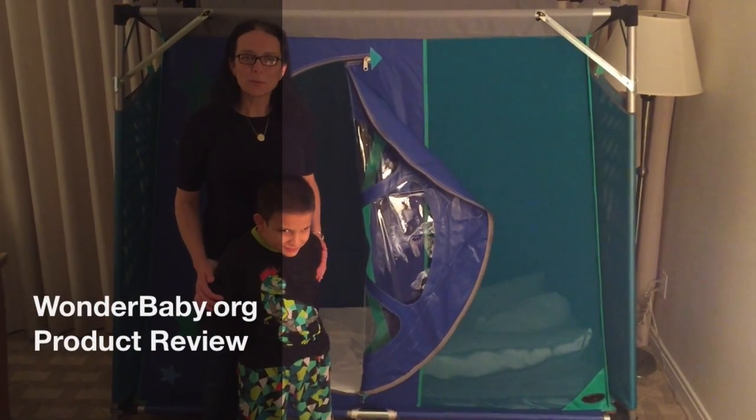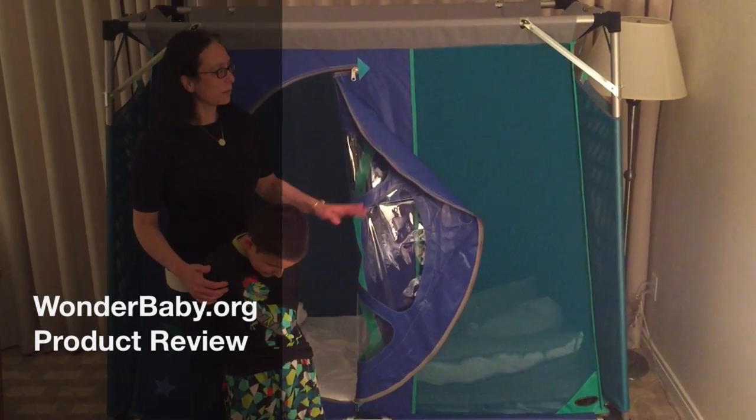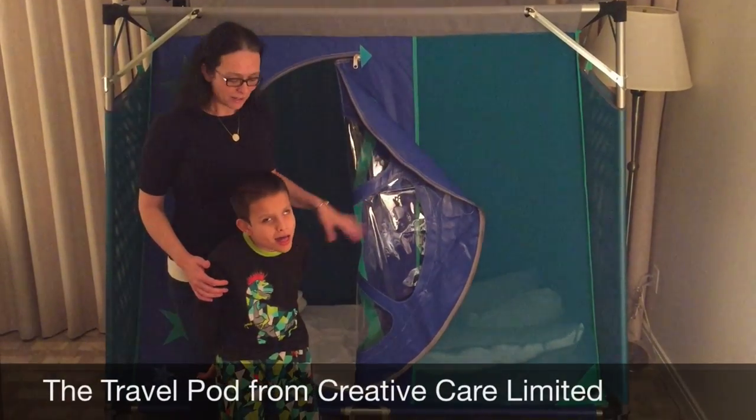Hi, I'm Amber Bobnar with WonderBaby.org and this is Ivan. We're in our hotel room and this is our travel pod from Creative Care Unlimited.